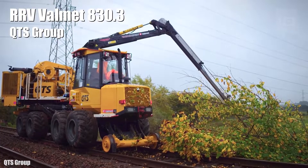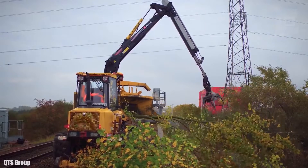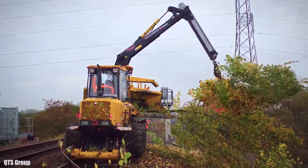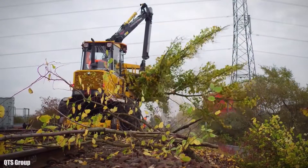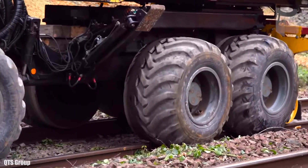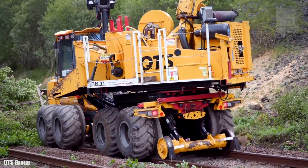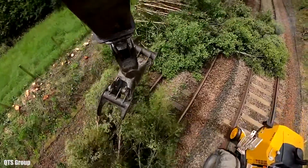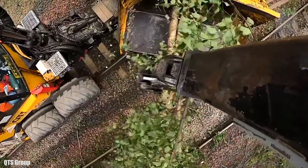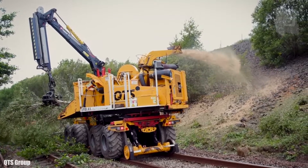Number 6: RRV Valmet 830.3. It is a new machine made in the United Kingdom, designed to keep railways free of vegetation. It has a 10-meter reach hydraulic arm, which it uses to collect branches and logs on the railway, then takes them to a chipper that can process logs up to 21 inches (55 centimeters) in diameter. This machine can clear obstructed roads efficiently, reducing time and operating cost compared to other machines.